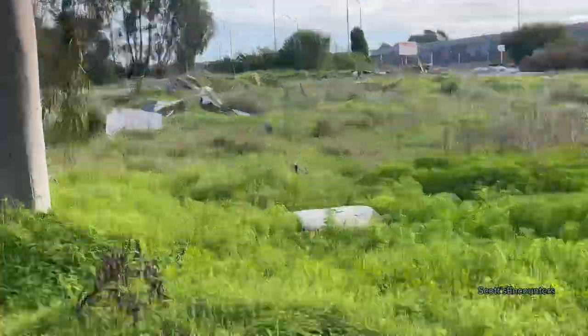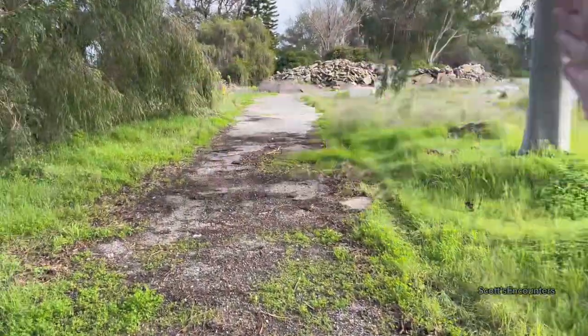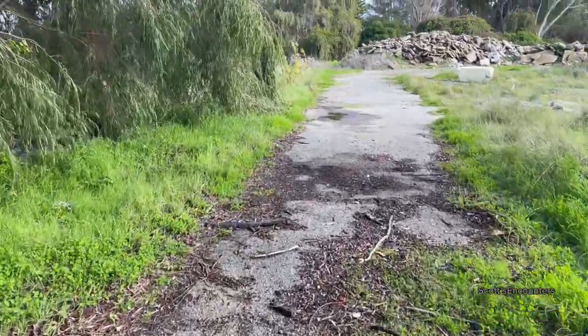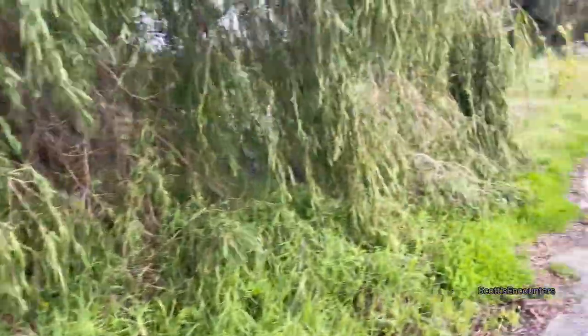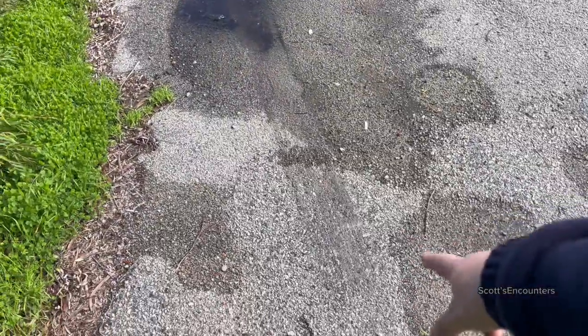It does say 'nursery' over there, so I guess this part was a nursery — they sell plants, trees, that type of stuff. I don't believe the part where we just were was part of that, but I'm not sure. A car was here — look — and it was here pretty recently too, you can tell.